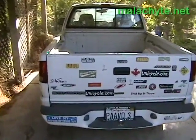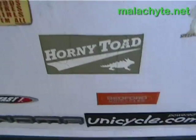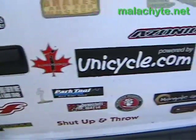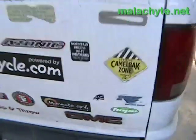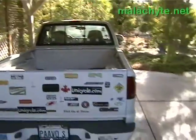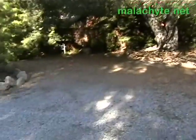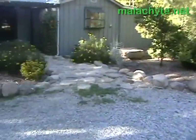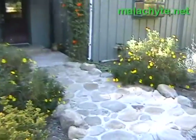This is my truck here — look at all those stickers. Unicycle. Azonic. This is the carport out in front of our house. As you can see, it's the front yard area — a little fountain over there, planters here. And let's walk inside.